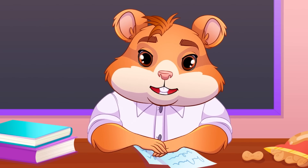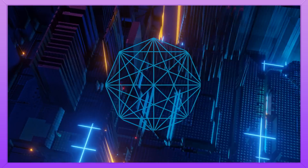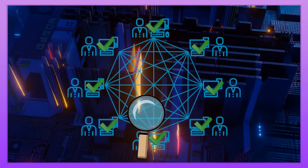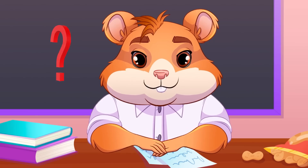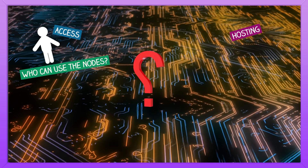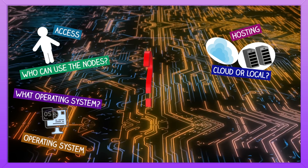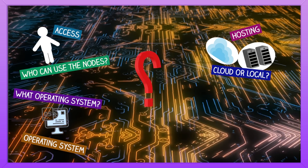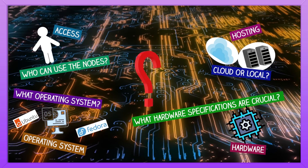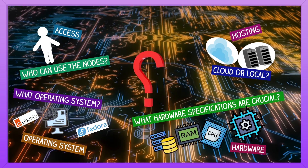Now let's switch gears and look at the logistics of it all. Step 4: Prepare the nodes. Nodes are the computers that process and verify transactions on your blockchain — essentially what keeps your cryptocurrency running. As you do this setup, the questions you will want to ask include: access — who can use the nodes; hosting — cloud or local; operating system — open source systems like Ubuntu or Fedora are ideal; and hardware — fast processors, ample RAM, and sufficient storage are crucial.